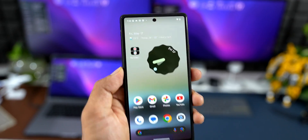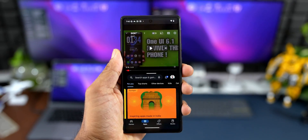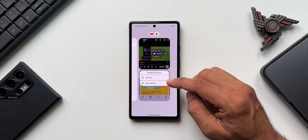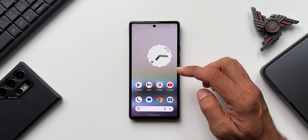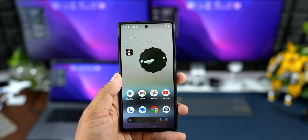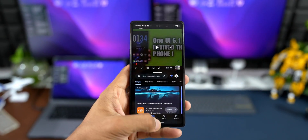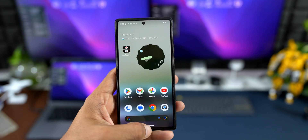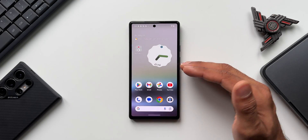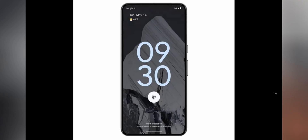The next feature is App Pair. When using two applications in split-screen view, you can tap the icon at the top and select 'App Pair' to save that combination to the home screen. Whenever you want to open those two apps in split screen, just tap the app pair icon. This brilliant feature was already on Samsung Galaxy phones and has now arrived on Android 15.